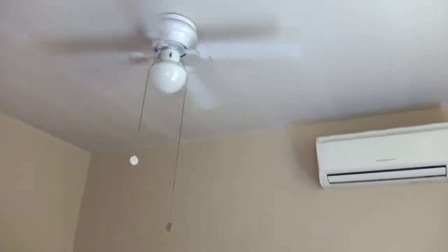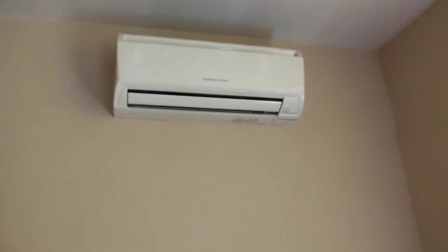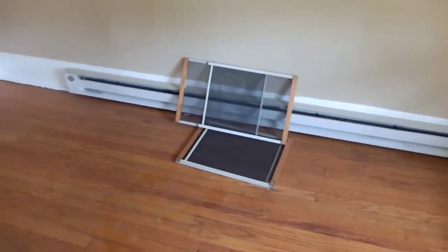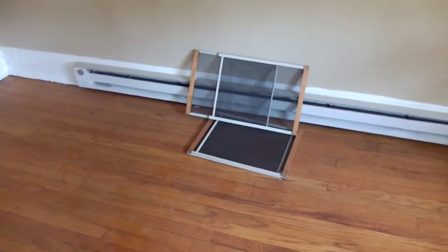You can see there's a fan — it's working. This controls the speed, this controls the light. There's the cooling and heating unit. There's the baseboard unit. There are some screens for the windows, which really aren't that necessary. This is the front window with the shade.